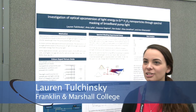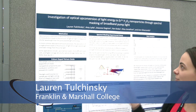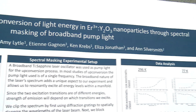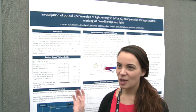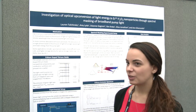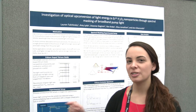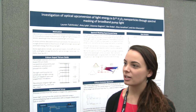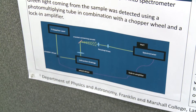I'm here from Franklin and Marshall College presenting my research on the investigation of upconversion of light energy in erbium-doped yttrium oxide nanoparticles by fractal masking of the broadband pump light. Upconversion is a process in which you shine light on a crystal and light of a higher energy comes out. Usually this is done with light of one wavelength, but we wanted to investigate what would happen if we shined a whole range of wavelengths on it and whether that would make the process more efficient.